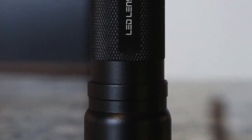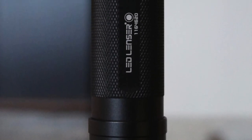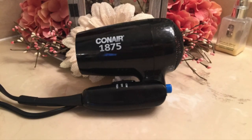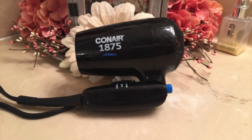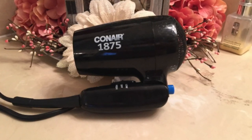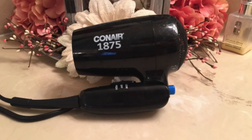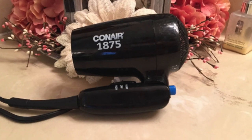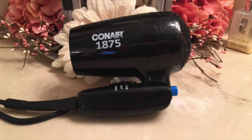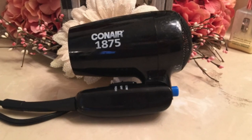A flashlight is nice to have, even in a balcony cabin. I just feel more secure knowing we have one in one of the bedside tables, just in case the lights go out for any reason. We carry a travel 1875 hair dryer with us — it would take me about 20 minutes to dry my hair with the hair dryer they provide, which is usually hung on the wall at the desk area beside the bed.